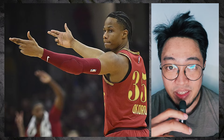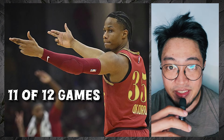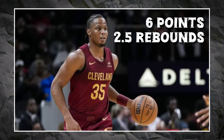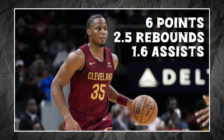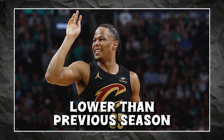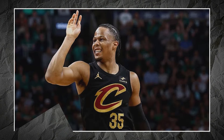For the new NBA season, Isaac Okoro has played 11 out of the 12 games so far and has started in 4. He currently averages 6 points, 2.5 rebounds, 1.6 assists in 20.4 minutes of game time — averages lower than his 4 previous seasons with the Cavs, although it still counts for something.